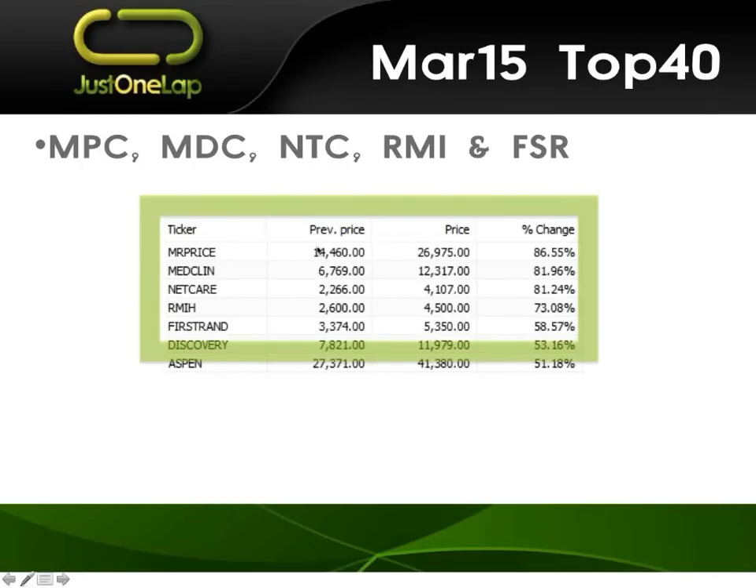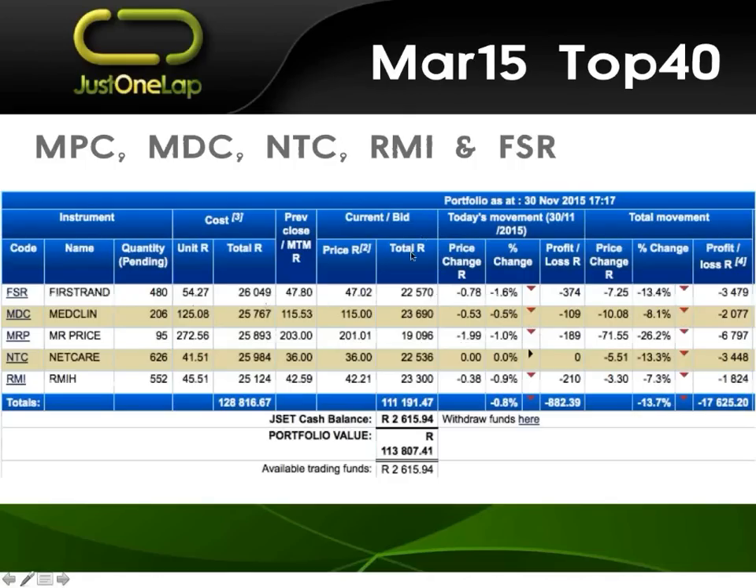These were the stocks from the scan we would have done on 1st of March — it was a Sunday. We simply scanned the best stocks in order of performance: Mr. Price, MediClinic, NetCare, RMI, and First Rand. Those were the top five, so we bought those top five equal weight and stuck them in the portfolio. Live cash portfolio — I took the screenshot just after quarter past five this afternoon. Not looking pretty. Down 13.7%.